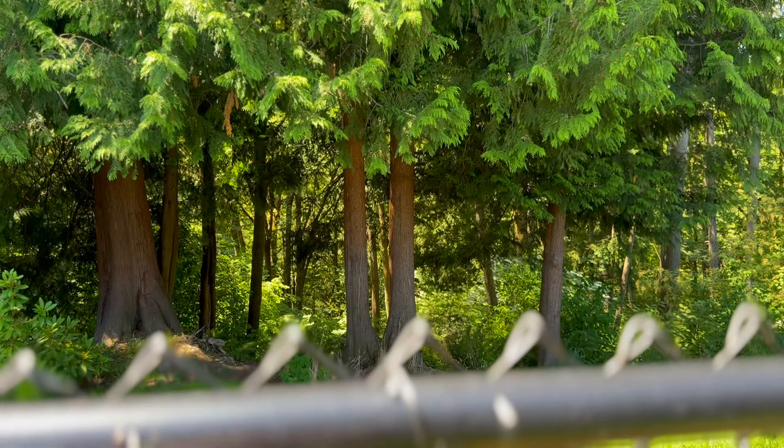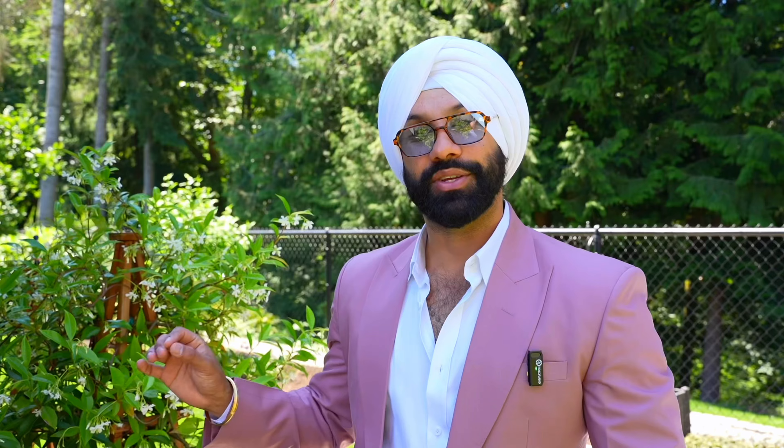My favorite thing about this home is that it backs up to a greenbelt. So when you come home after a long day of work, step outside those doors, sit down — all you hear and all you feel is the tranquility, and you're blended, one within nature.